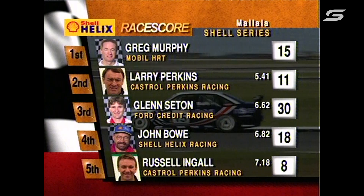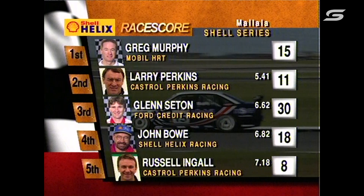The final placings on the Shell Helix race score: Greg Murphy — two from two so far today. Larry Perkins in for second. Seaton, Bowe and Ingle. Looking back at six through ten: Stephen Richards — well done. Dick Johnson ended up getting up there. Peter Brock, Mark Poole and John Faulkner. Once again, Mark Poole the top privateer.